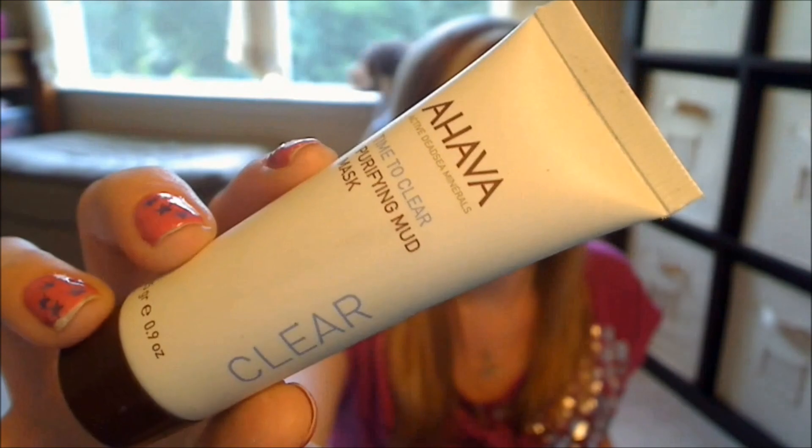Next in the box we have something from Ahava. This is their Time to Clear Purifying Mud Mask. It's a 0.9 ounce sample, and it looks like that.